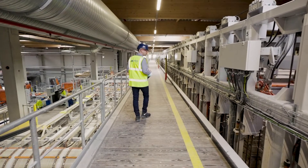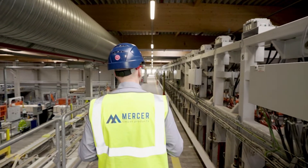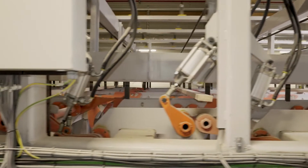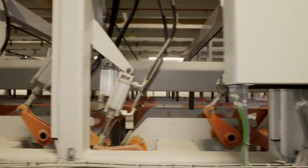A fully automated sorting system determines the quality and calculates the cuts into which the wood will be trimmed to create the maximum value by market. Artificial intelligence continuously improves this process.